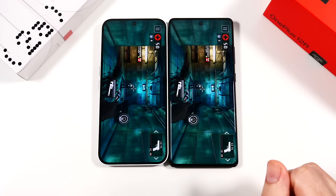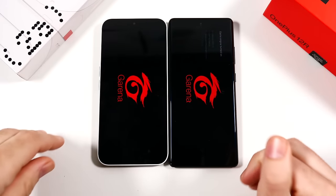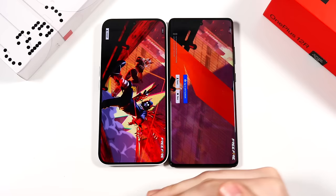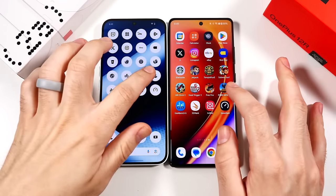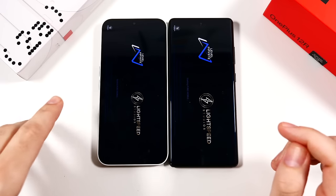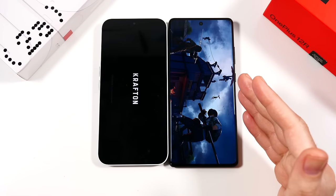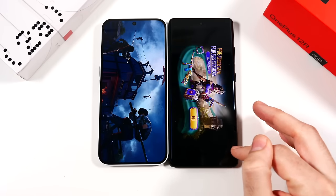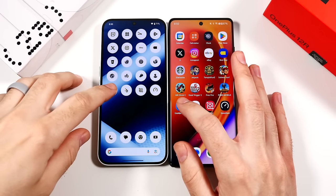Having the Snapdragon 8 Gen 2 from last year means the 12r is essentially a flagship phone. Faster on the 12r, then opening similarly on the Nothing Phone 2a. Where the Nothing Phone 2a falls short is actual graphical performance — if you're gaming and demand great graphics, the 12r will win even if Nothing can load some things quicker. I think Nothing is optimizing the phone well, which is why many things launch snappier on the 2a — but then the 12r fires back. The 12r wins on PUBG.